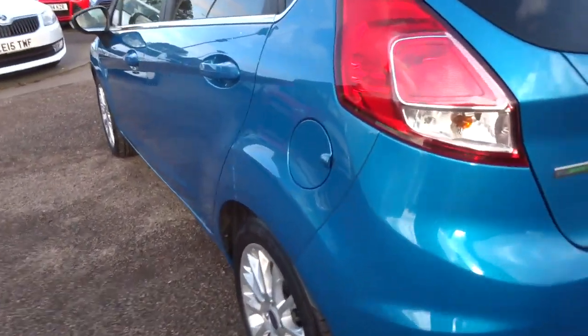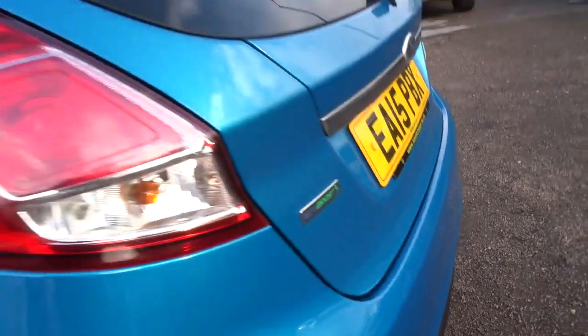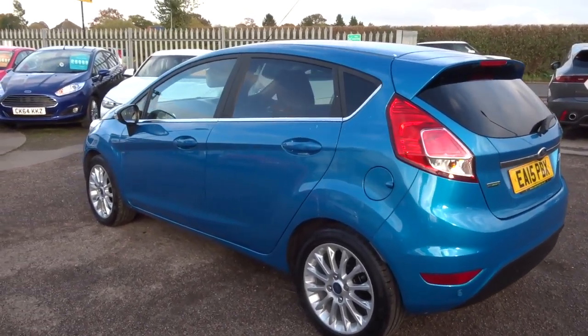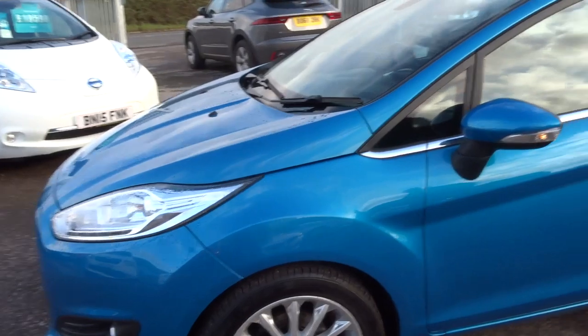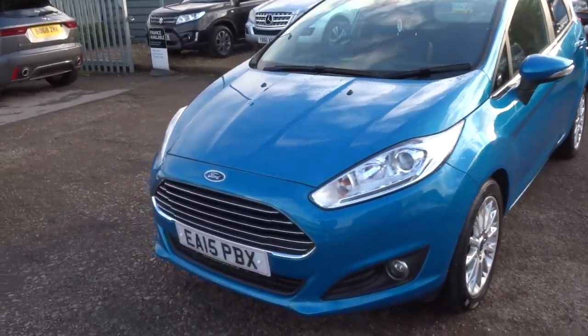In photos it looks more of a sort of a bluey colour, but if you have a look it's got a sort of a fleck of green in there as well — it's a really nice shade. Got your Ford Fiesta alloy wheels, plenty of spec on the car. I'd recommend having a look at it underneath the video and the photos on the website.